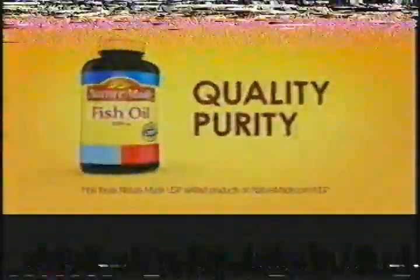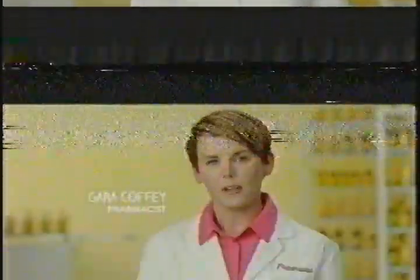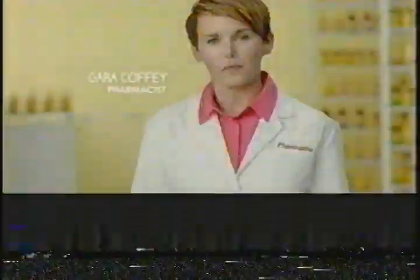Did you know only 1% of supplements have earned the USP mark — an independent certification for quality and purity? I recommend Nature Made because they've earned the most of any brand. Nature Made, the number one pharmacist recommended fish oil brand.